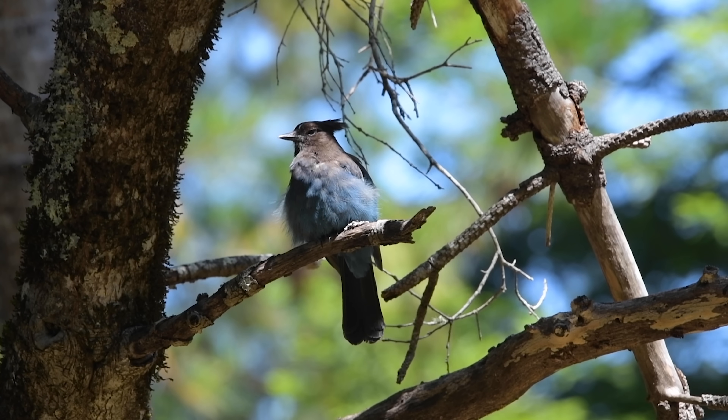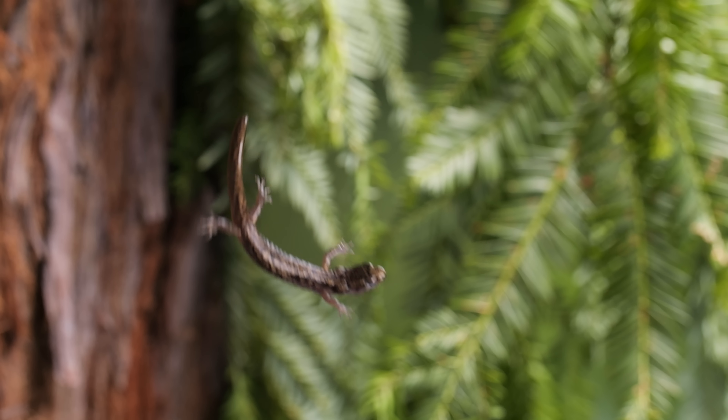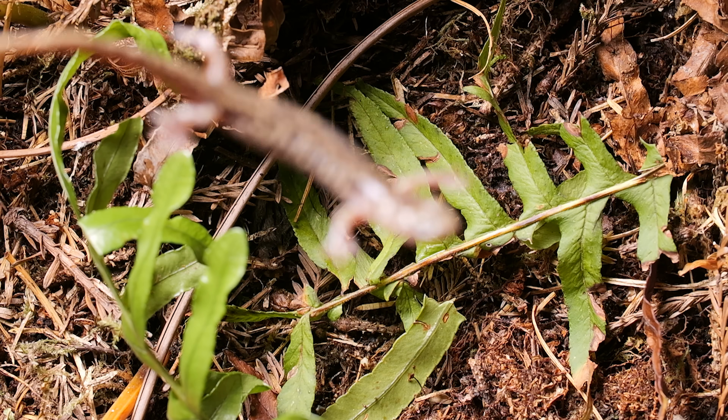Hungry neighbors like this Steller's jay patrol the canopy. When they get too close, the wandering salamander goes skydiving. They don't usually glide all the way to the ground — just to the next safe spot in the tree.